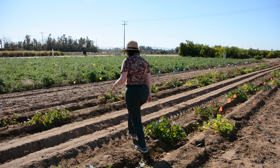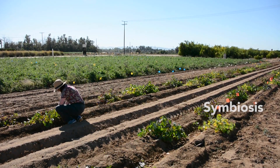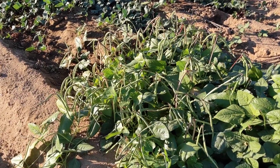Rhizobia and cowpeas often work in mutualistic symbiosis, meaning they live together and help one another to survive. Rhizobia feed plants with nitrogen, and plants feed them back with carbon.